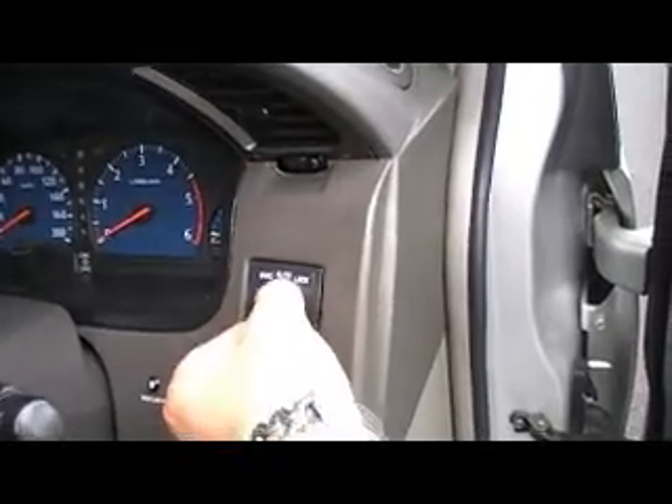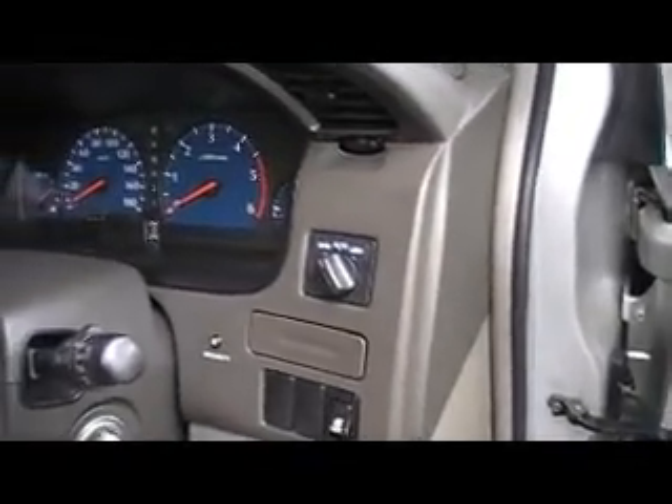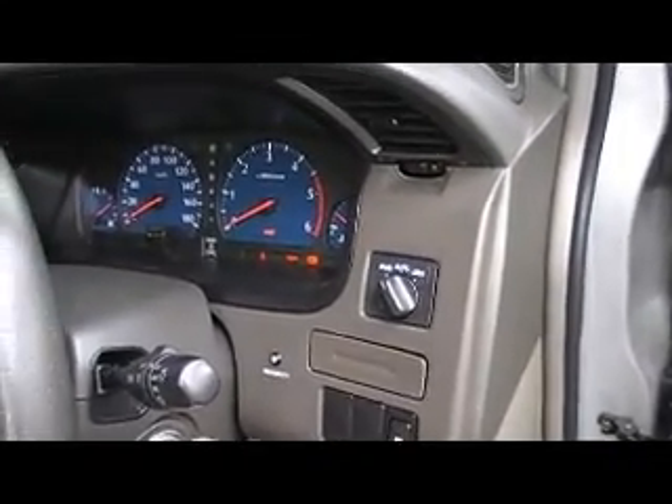So you combine that with a dual range or all mode four wheel drive system and this is a fantastic unit — great family car. And if you want to go snow skiing, perfect — you don't need to put chains on. Flick of the switch here, you can change the mode. Just show you how that works, I'll start it up for you.